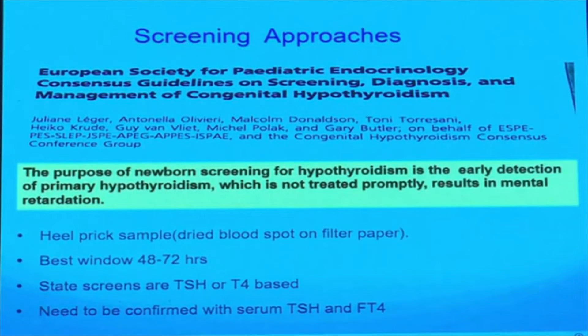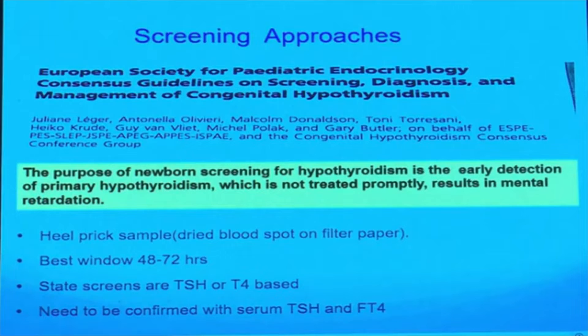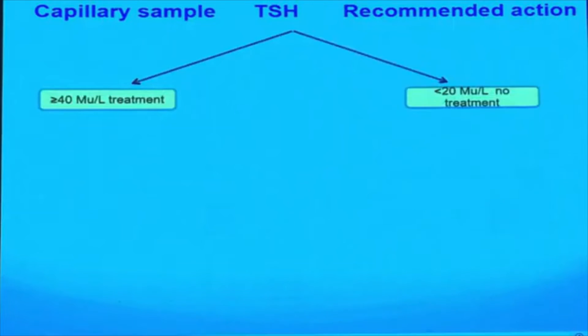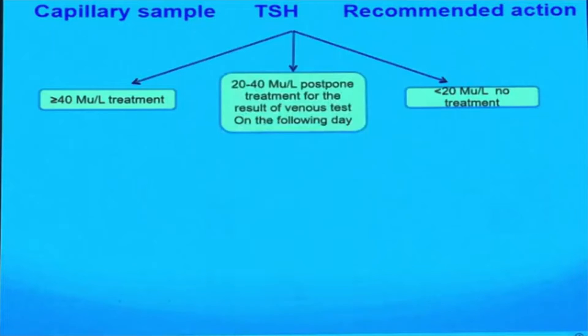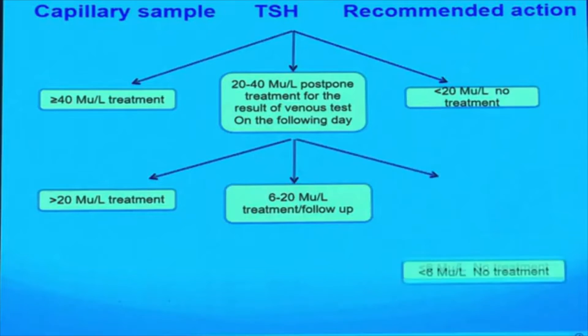The purpose of newborn screening for hypothyroidism is early detection of primary hypothyroidism, which if not promptly treated can result in mental retardation. Regarding action thresholds: if screening TSH is more than 40, treatment should be started; if less than 20, treatment is not needed; if between 20 and 40, a venous confirmatory test should be done. If the venous TSH is more than 20, treat; if between 6 and 20, this is a gray zone — discuss with the family, as it may be transient hypothyroidism, and if follow-up is not guaranteed, start treatment. If TSH is less than 6, no treatment is needed.